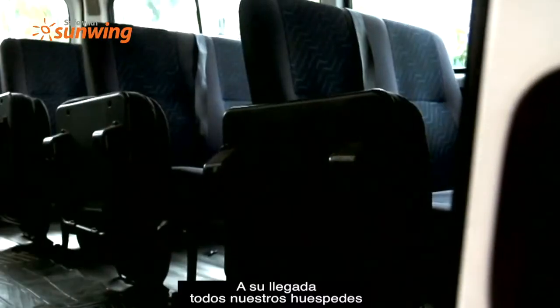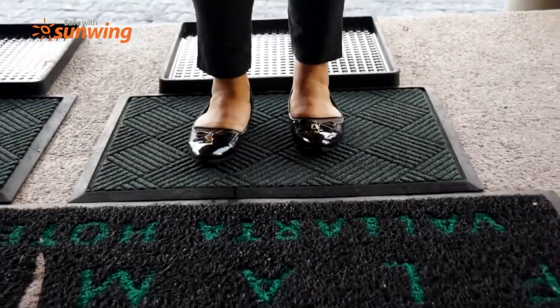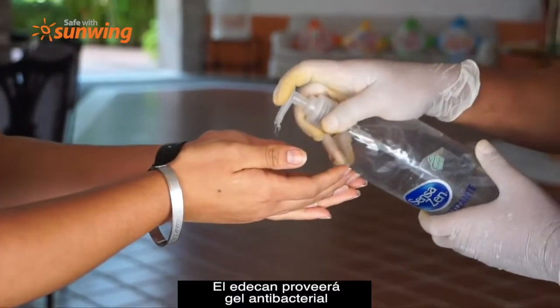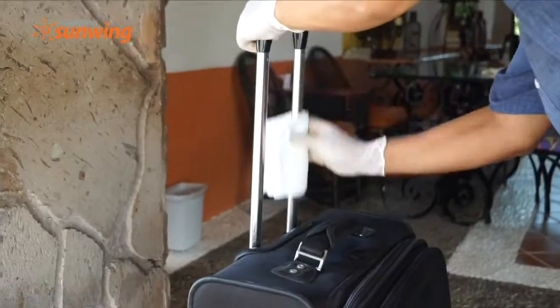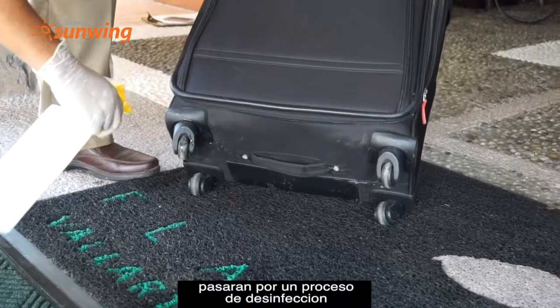Upon the arrival of all our guests, they will have to go through a disinfectant shoe mat. In addition, the bell staff will provide them with antibacterial gel. All suitcases and travel items must undergo a detailed disinfection process.